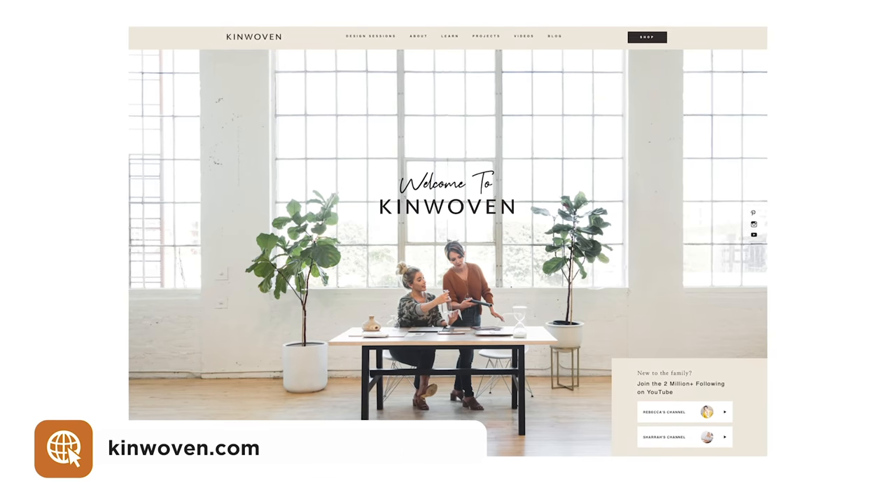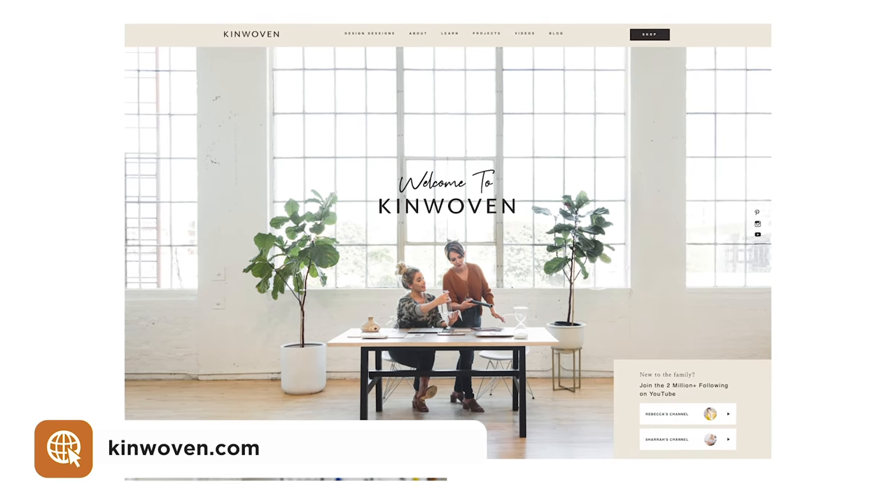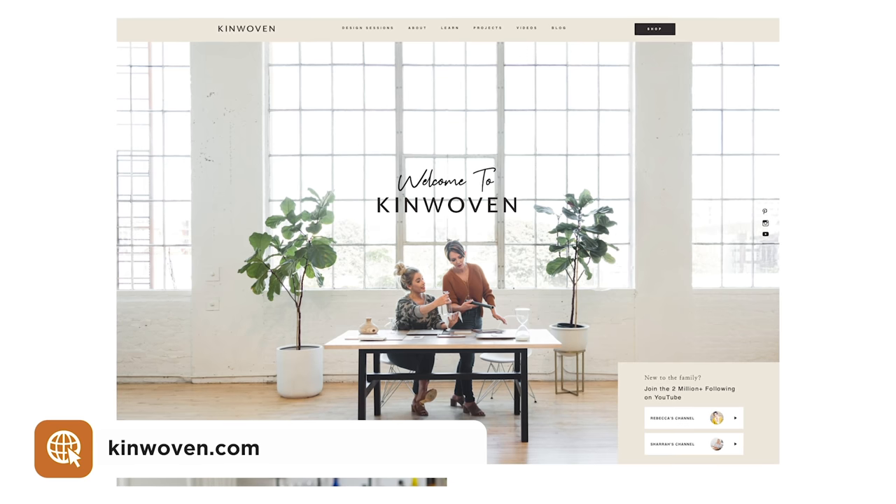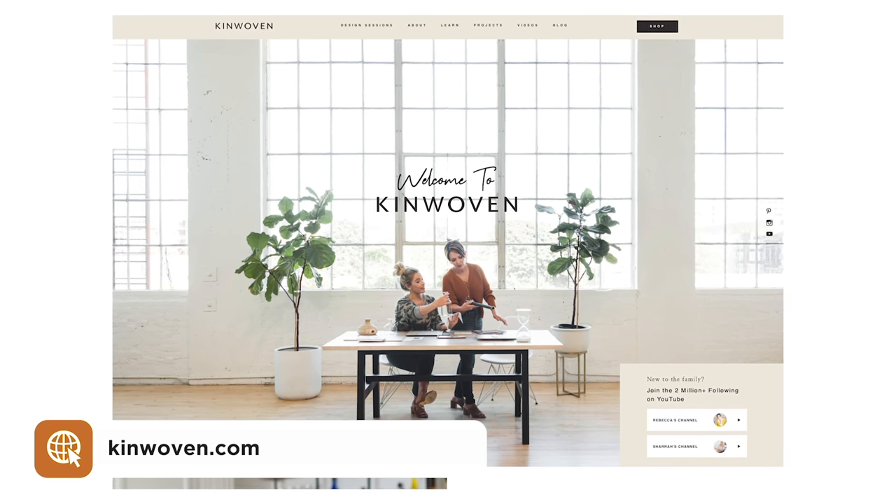If you're interested in knowing how Sarah gained the principles and design skills to create a home like this, I invite you to join the Design Sessions — available on my website for only ten dollars a month. You'll be well on your way to having the home of your dreams. See you guys next time.